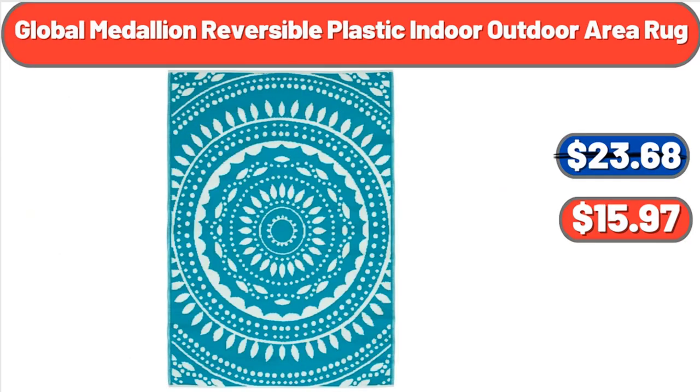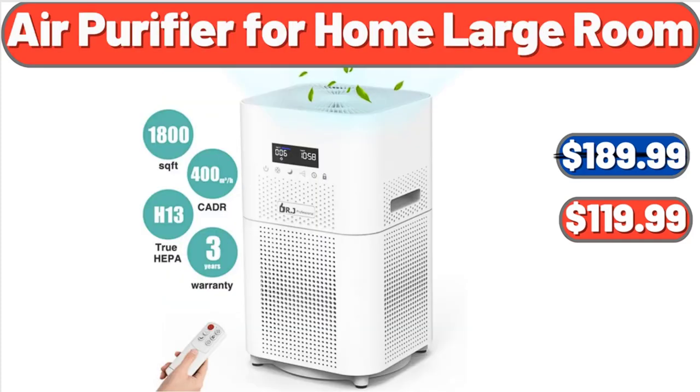Global Medallion Reversible Plastic Indoor-Outdoor Area Rug, $15.97. Air Purifier for Home Large Room, $119.99.